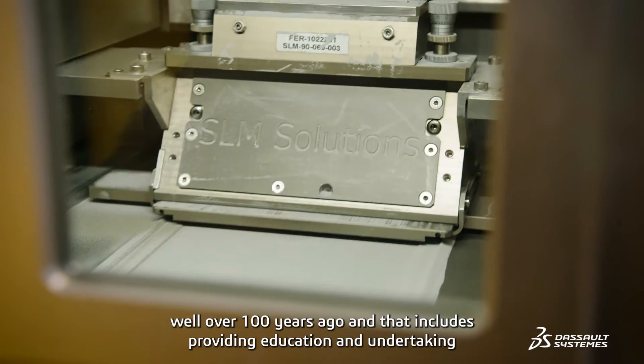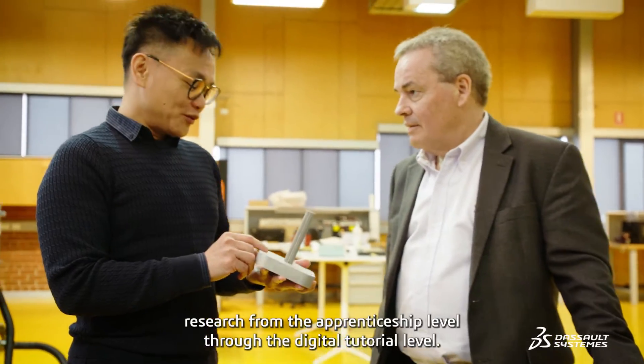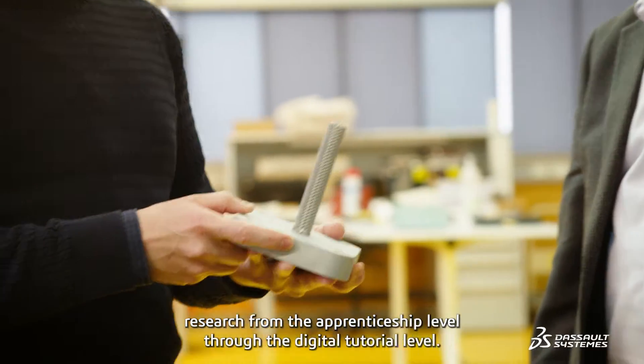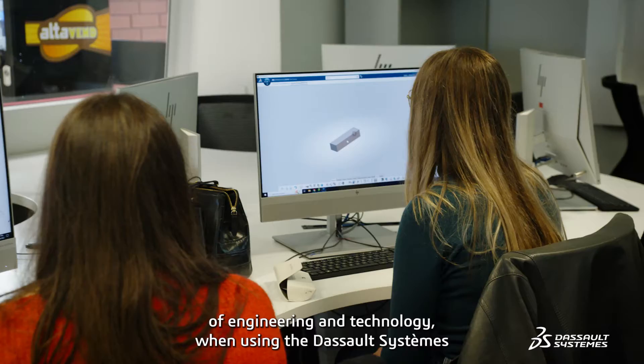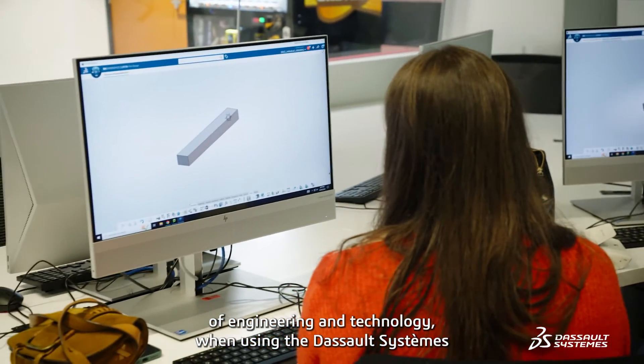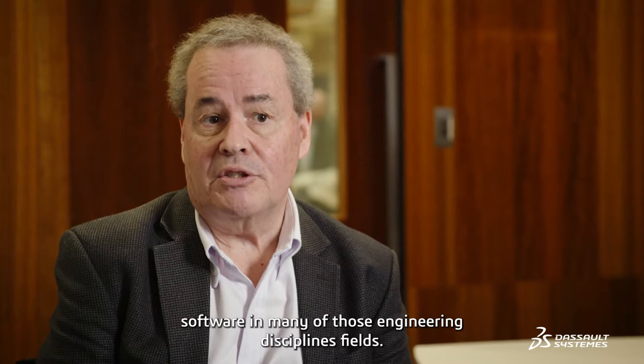RMIT has been involved in technology since its foundation well over 100 years ago, and that includes providing education and undertaking research from the apprenticeship level through to the doctoral level, really covering all aspects of engineering and technology, of which we're using Dassault Systems software in many of those engineering discipline fields.